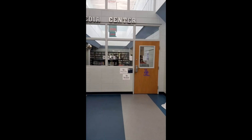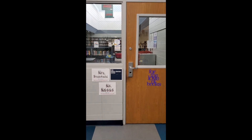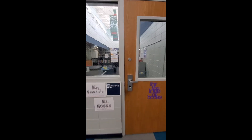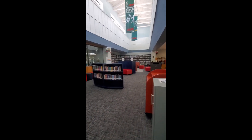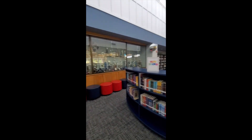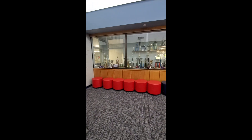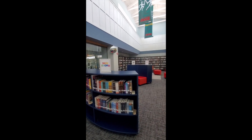Let's make our way towards and into the media center so that you can take a quick look around and see what we have to offer. Once you enter into the media center, over to your left and all around, you are going to see what we refer to as flexible seating options. We have some movable furniture which you are welcome to use; however, we ask that you put it back where you found it once you're done.